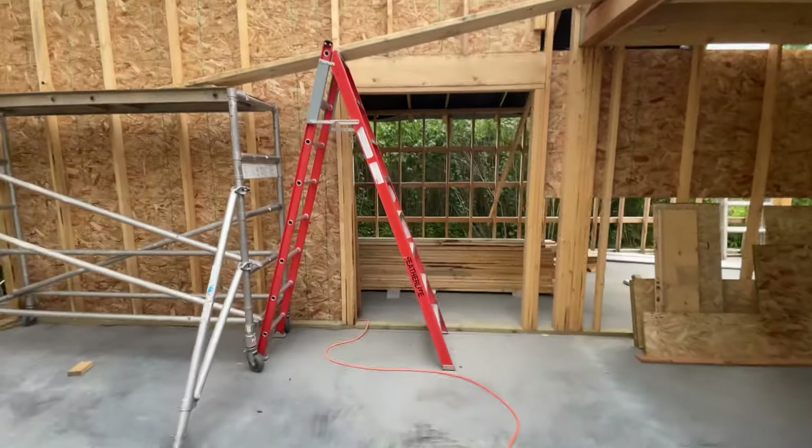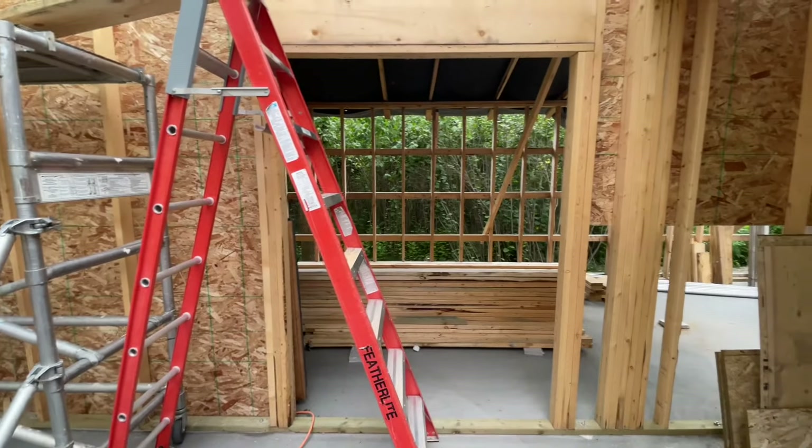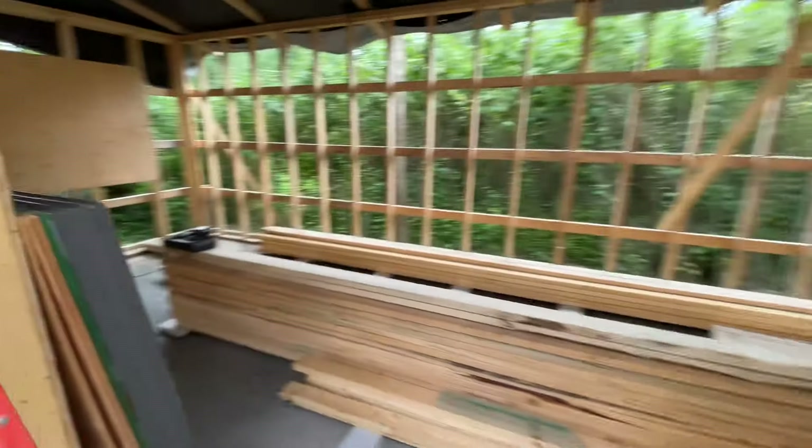This door is going to be made smaller. We had framed it bigger for like a small garage door, but we're changing our minds — just gonna do a regular door. That's where all the storage is.